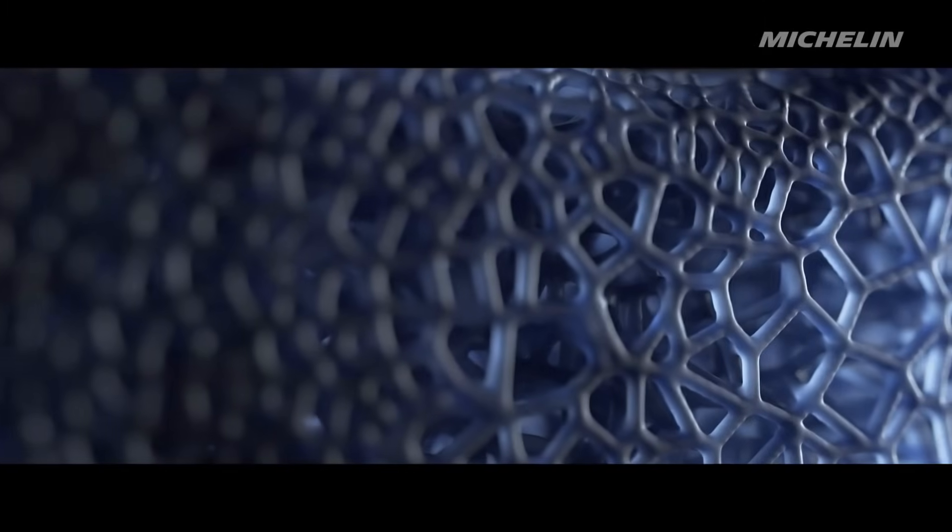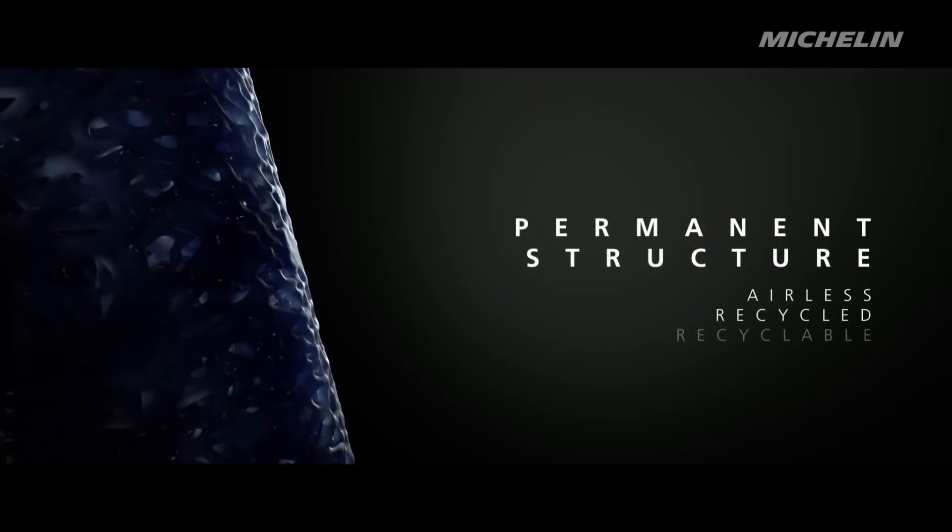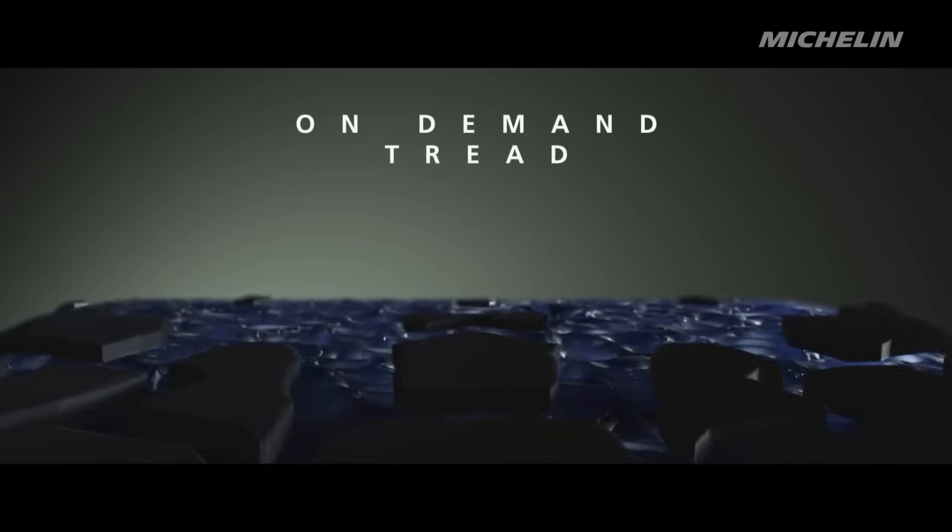The tyre looks really interesting, but I hope they come in black, as neon blue looks futuristic but would look weird on most cars.